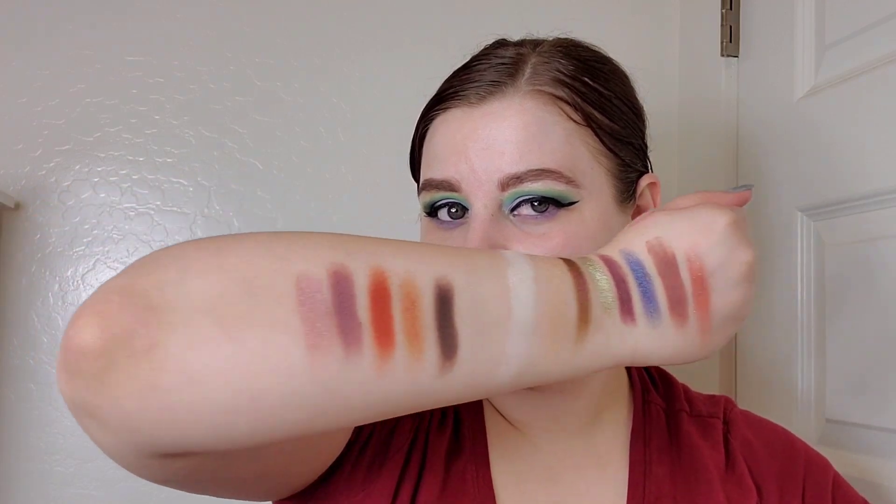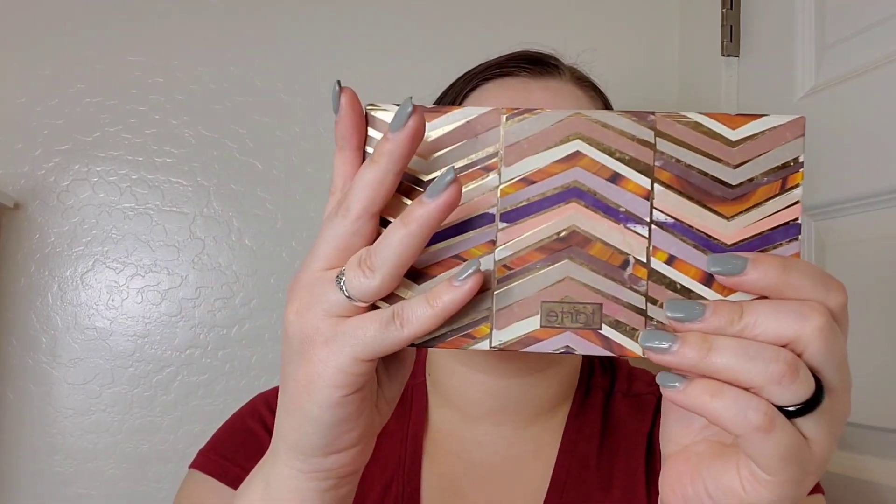Now with a clean arm, we continue. Next is the Tarte Clay palette — I got this from Raven, and it's all mattes. I'm swatching two I frequently use: Smoke and Dune. They're very cool-toned mattes, and I'll be honest — I'm getting more into cool-tone browns.